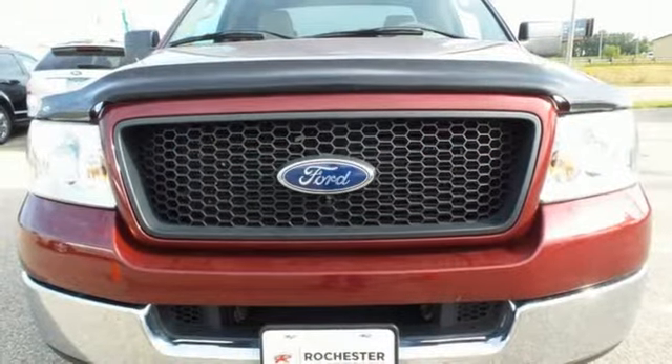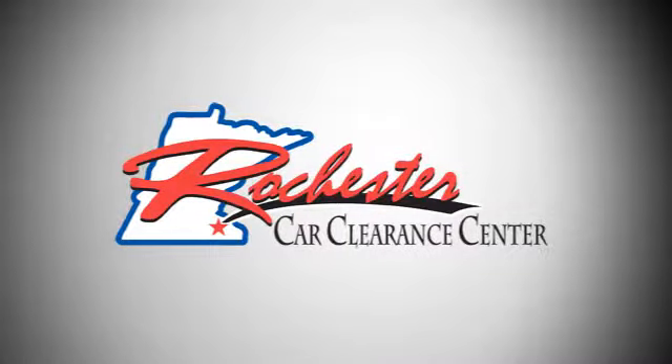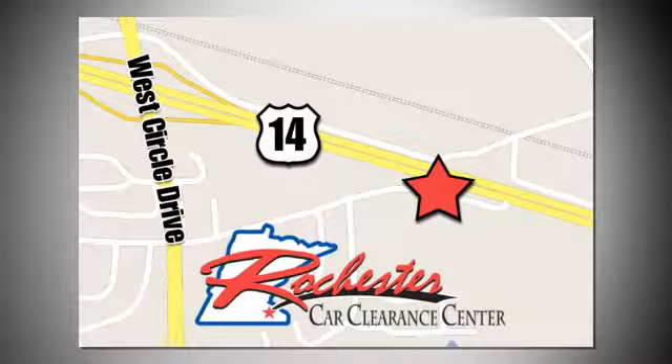Ford is America's best-selling vehicle brand. Take it for a test drive today. At Rochester Car Clearance Center, you get our best price, bottom line. We are conveniently located on Highway 14 West near West Circle Drive.